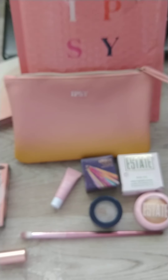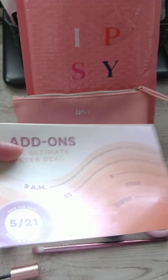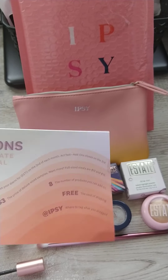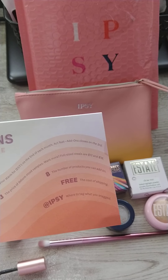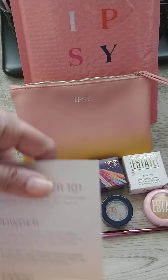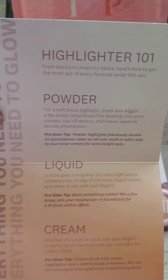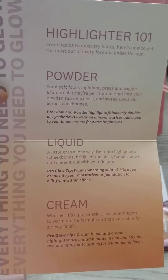I'm trying to find out which ones I like and which ones I don't. This month they didn't give a card telling you what you got. It pretty much was a 'need to glow' or 'need to know' kind of thing, telling you about how to use highlighter powder, liquid, cream — but it didn't give you a breakdown of what you got this month.